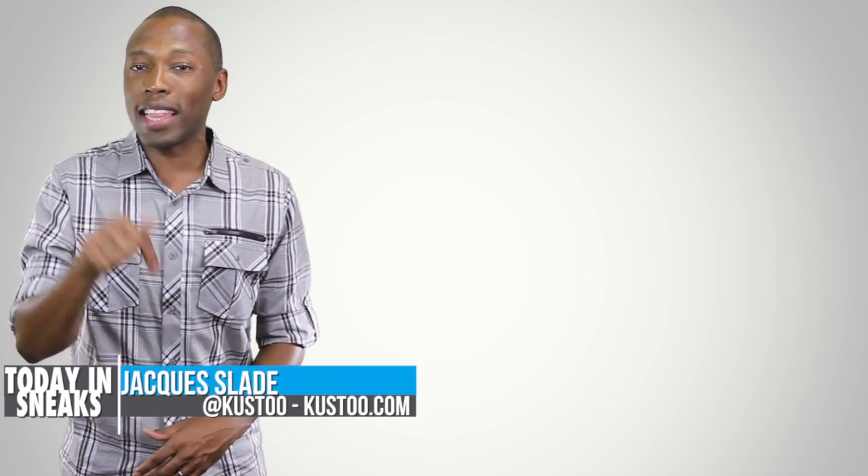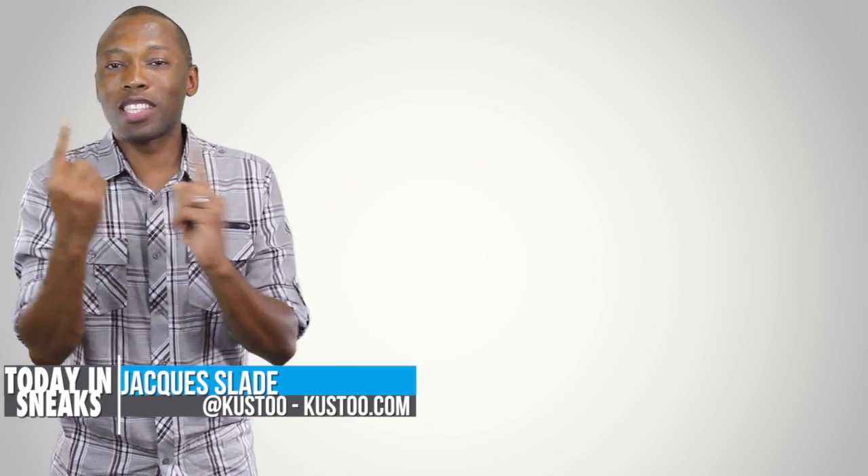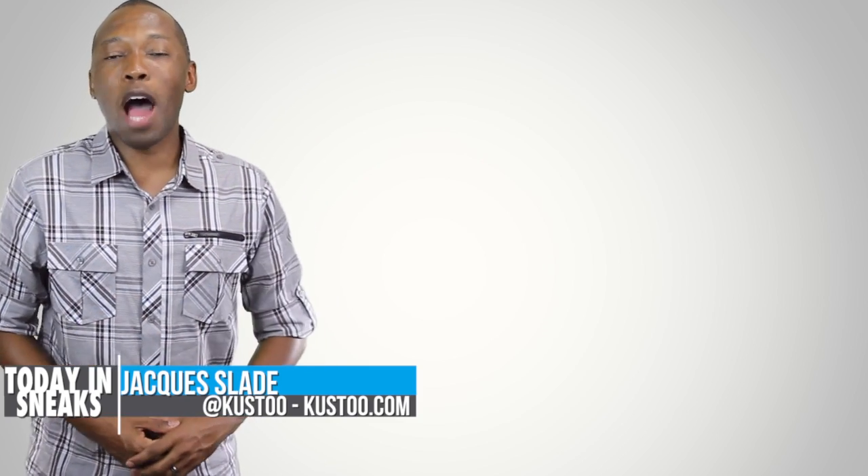I am your host, Jacques Slade. This is Today in Sneaks. Make sure you click in here somewhere for something random — just click it — and I will see you soon. Peace.